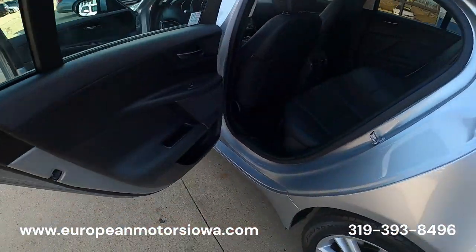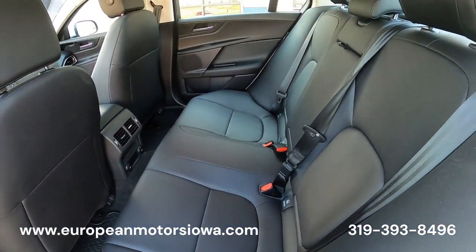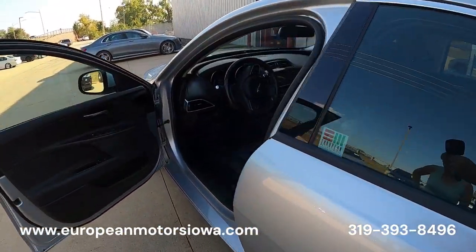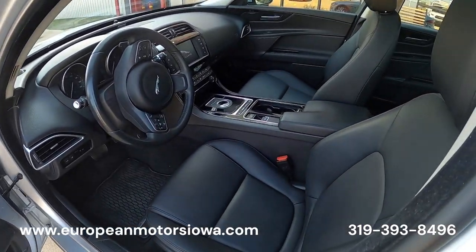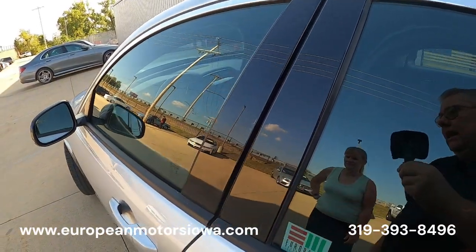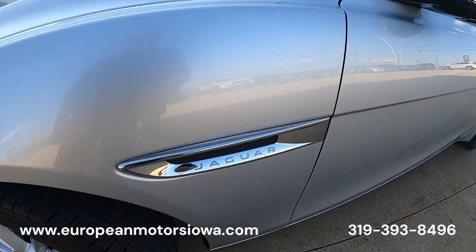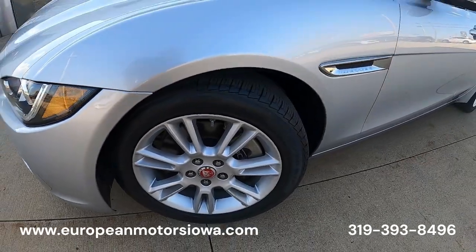We bought this from a customer right off the street — it was locally owned. He's moving to a big city and didn't want to leave it outside or on the street. There was a parking situation, and he was going to go buy a less expensive car because he didn't want to see his baby get ruined. Good set of Pirellis.